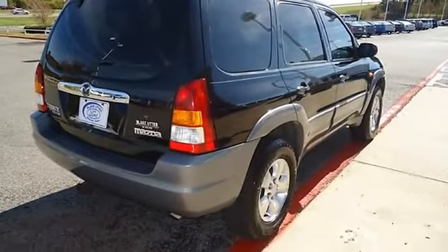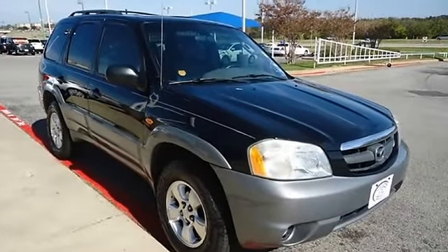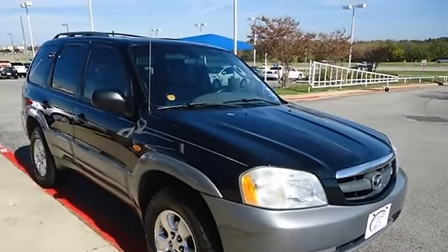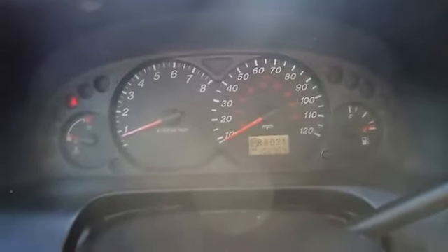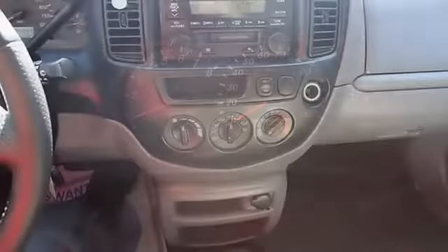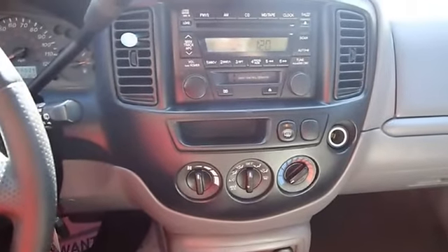Buy here pay here with this SUV — 100% AutoCheck guaranteed. All electronic components in working condition. All interior components are in good working order. The 2002 Mazda Tribute: the perfect blend of daily driver and family hauler.